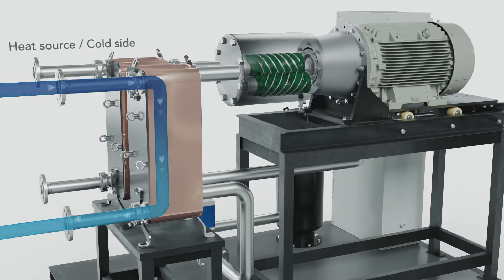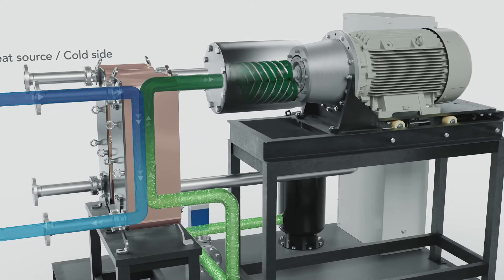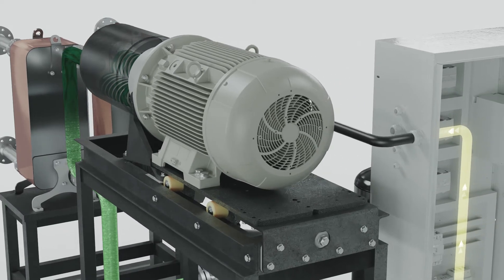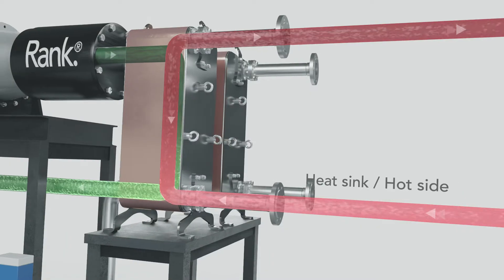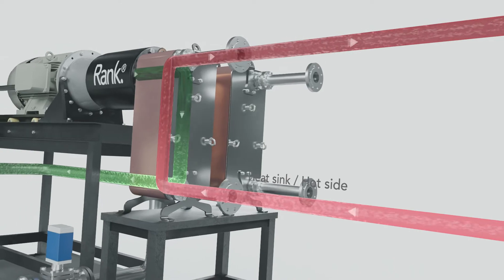Heat at a low temperature is absorbed in the evaporator by the working fluid, namely refrigerant. The vapour refrigerant increases its pressure and temperature in the compressor with a small contribution of electrical energy. Then it changes to a liquid phase and releases the high temperature heat in the condenser.